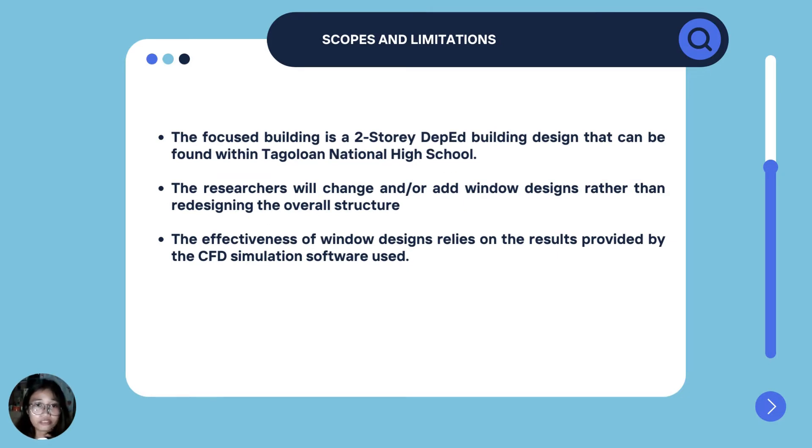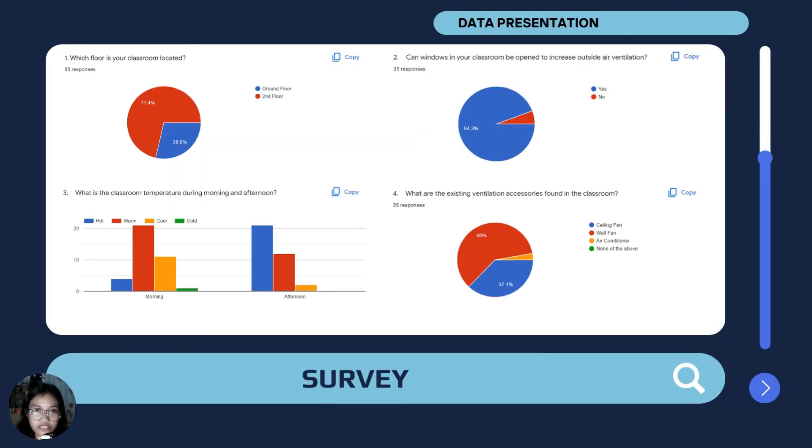For our scope and limitations, the focus building is a two-story DepEd building design that can be found within Taguluan National High School. The researchers will change and/or add window designs rather than redesigning the overall structure. And lastly, the effectiveness of window designs relies on the results provided by the CFD simulation software, Hughes.